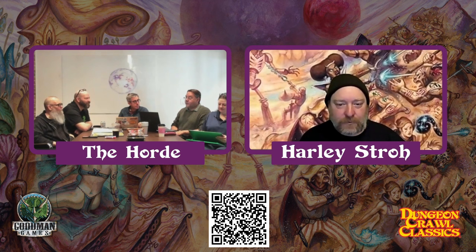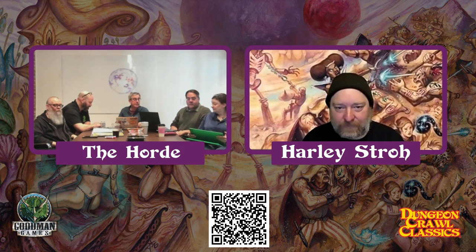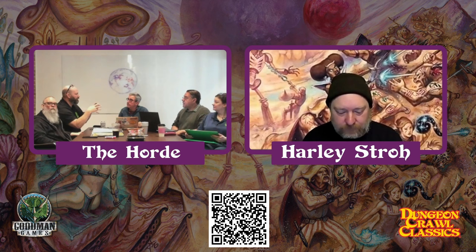We're over 10% on the Roll20 goal. That's excellent. We're also crowdfunding DCC for Roll20. If you're a DCC fan who loves to use Roll20 — during the pandemic a lot of folks discovered that and cobbled things together — now we're doing an official adaptation. The core book is built into the system.